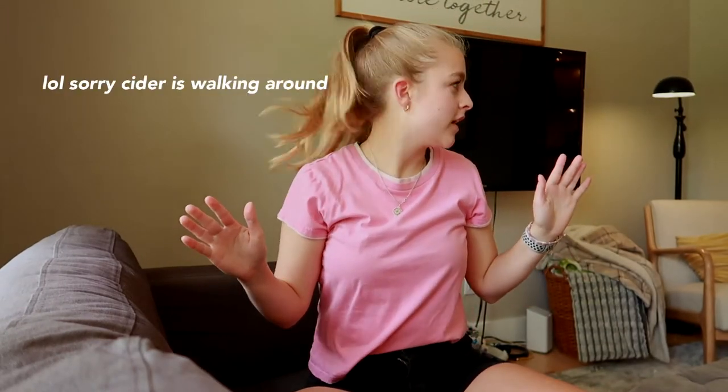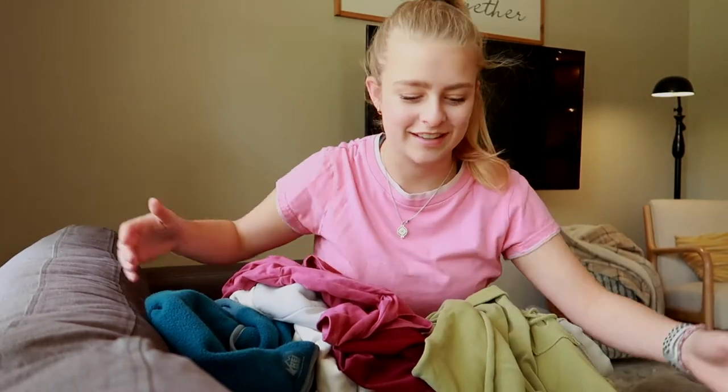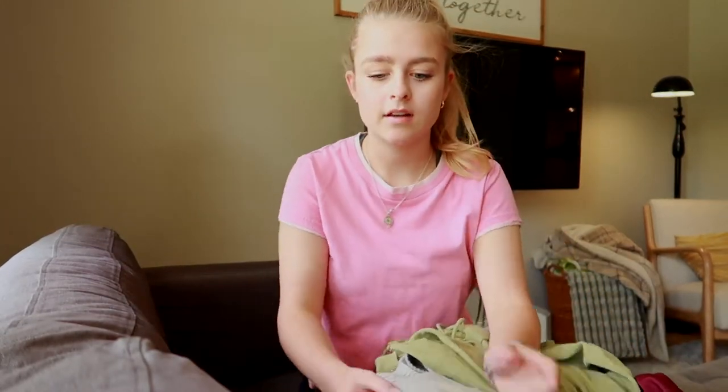Hi everyone! I changed up the setup for today because there's nobody in my house right now. I want to show you guys a lot of clothes that I've bought recently — honestly a lot of these are thrifted, but I'll link whatever I can below. Enjoy!